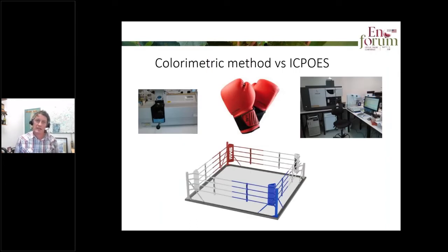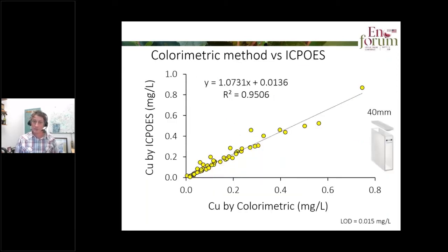So how does our colorimetric measure match up to high-end instrumental analyses? It's quite good. Using our 40 millimetre glass cuvette we get nice measurement from 0.8 down to 0.015 milligrams per litre. On the y-axis we have the results from ICP and on the x-axis the results by colorimetric analysis of about 50 white wines. The slope of the line of best fit is near one, indicating good agreement between the techniques. If we used a 10 millimetre cuvette instead, we'd miss those samples at the low end, though for total copper that's not the biggest issue.